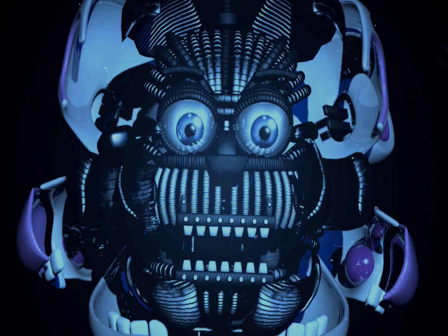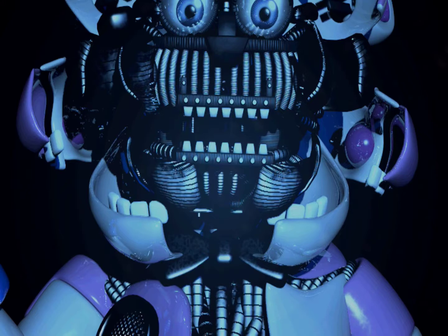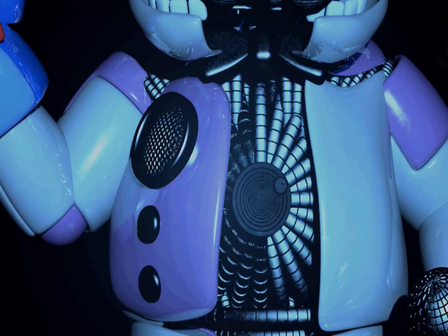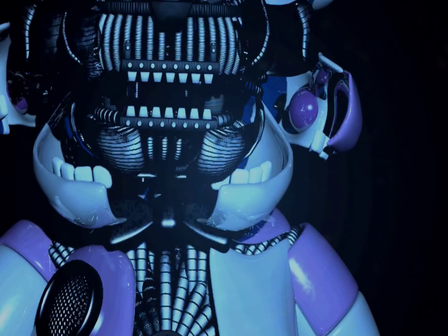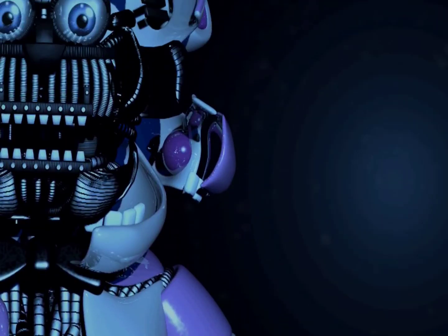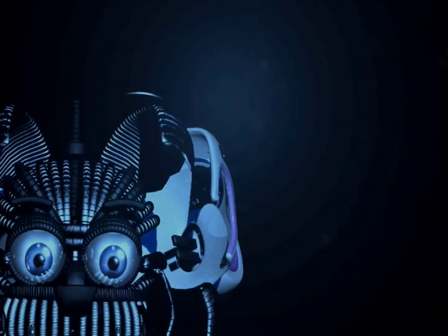Locate and press the small button on the underside of Freddy's endoskeleton jaw. Excellent, the chest cavity should now be open. Remove the power module from the chest cavity. Great work. You will now be required to remove the secondary power module from the Bonnie hand puppet. Press the large black button beneath Bonnie's bow tie to release the power module.